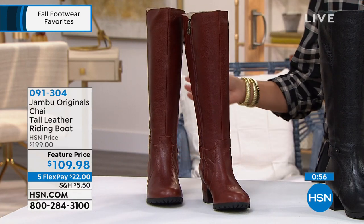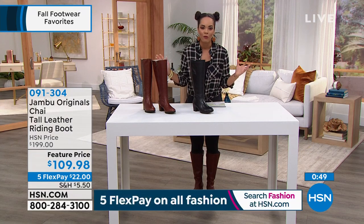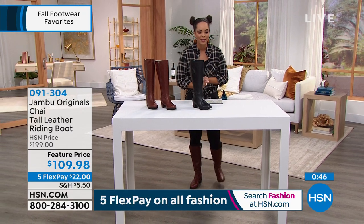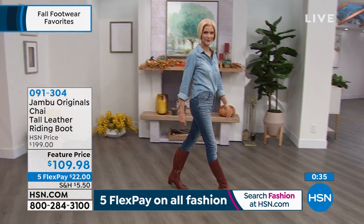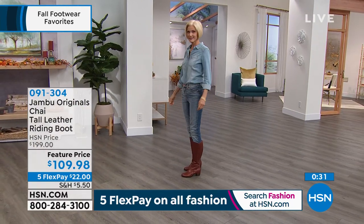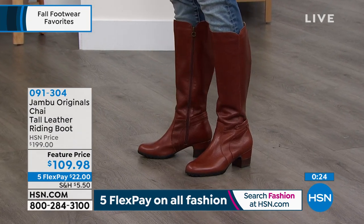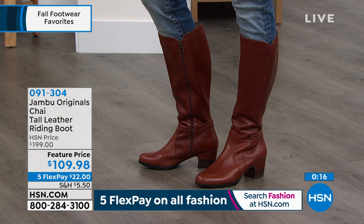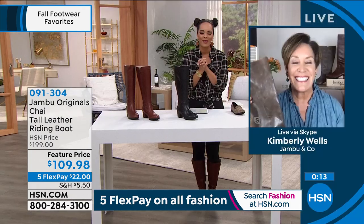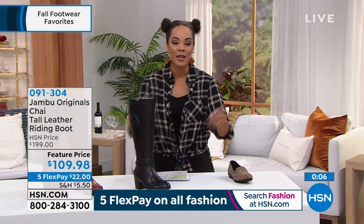The tobacco option is shown on HSN.com. You have three color choices. Great day to shop fall footwear with five flex — five months to pay it off. Wear it with denim, leggings, skirts, or dresses. Item number 091304. Kimberly, what a great boot — super comfortable. They're optimized for maximum comfort, multifunctional, 100% water resistant, and 100% genuine leather. Great to kick off fall footwear with everyone.